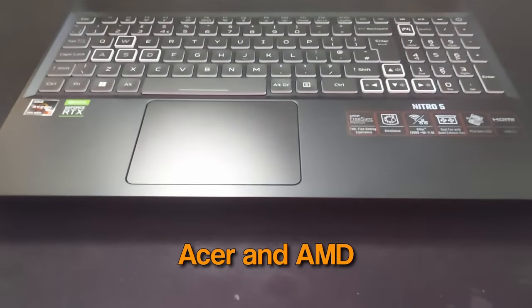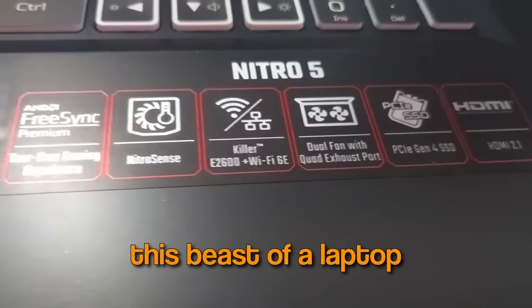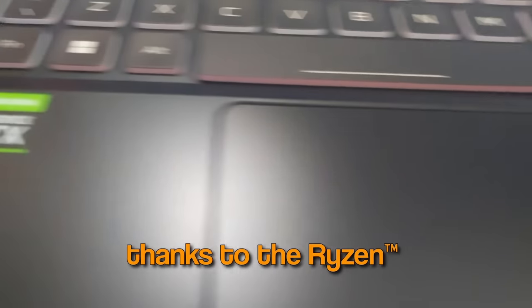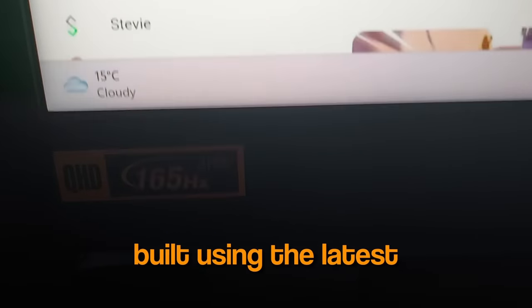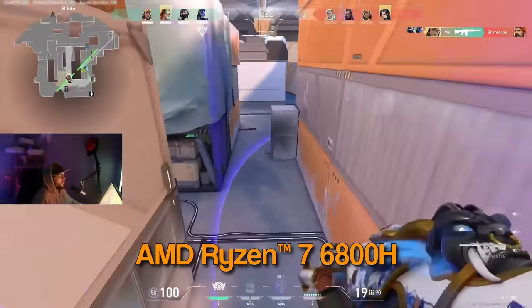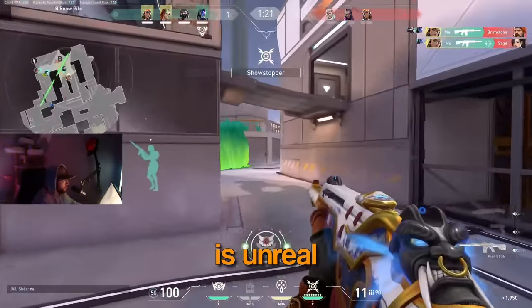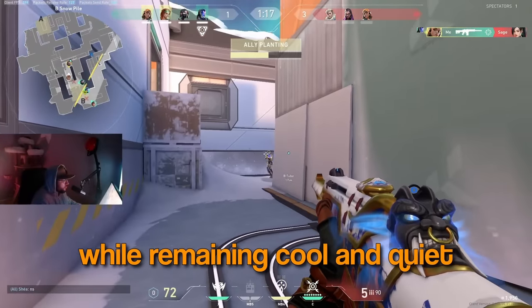Thank you to today's sponsor, Acer and AMD. If you're looking to take your gameplay to the next level, you've got to try out this beast of a laptop. It's ready for all your favourite games thanks to the Ryzen 6000 series processor and the super snappy Nvidia RTX 3070 Ti graphics card. Built using the latest breakthrough 6NAM processor technology, AMD Ryzen 7 6800H is unreal.